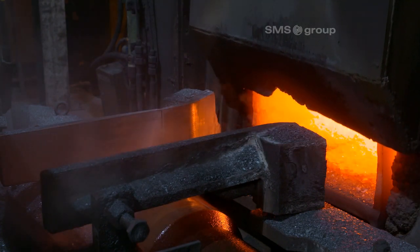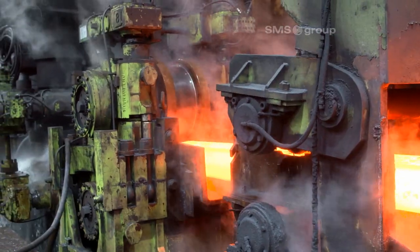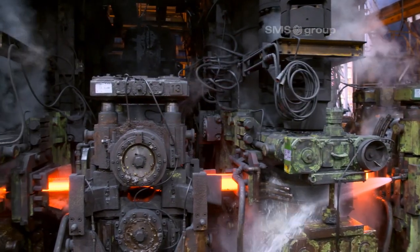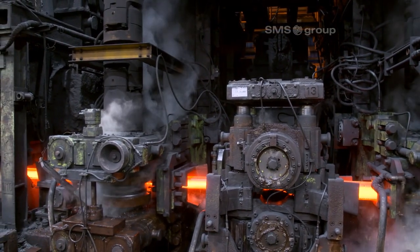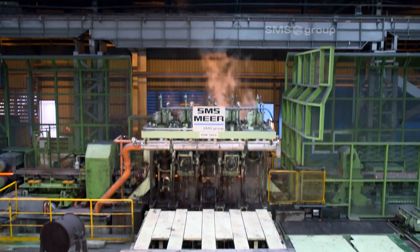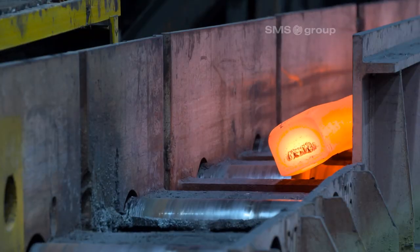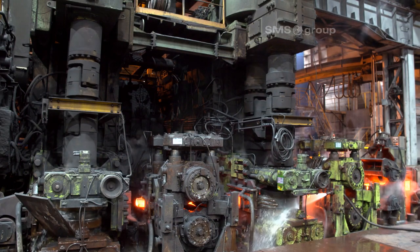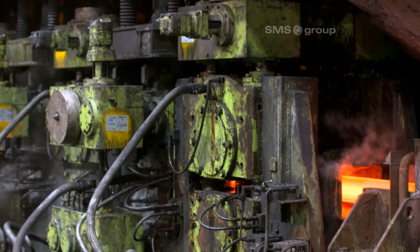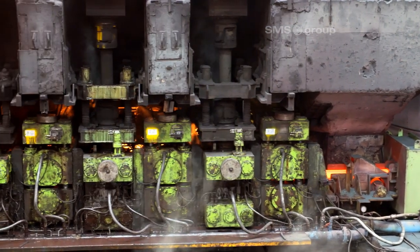A billet heated to rolling temperature comes out of the furnace. The existing 14 mill stands in HV arrangement now serve as roughing and intermediate mill. Thanks to the use of the new 3-roll PSM from the SMS Group, where all smooth round dimensions are finish rolled, time-consuming roll changes for different sizes are no longer necessary in the roughing train. The stands can produce without interruption, with the exception of changes due to wear.